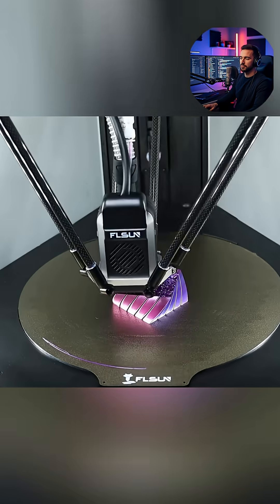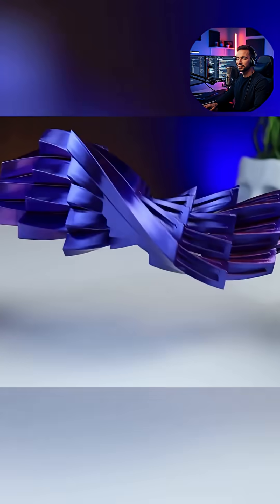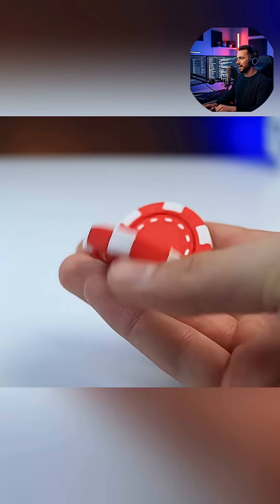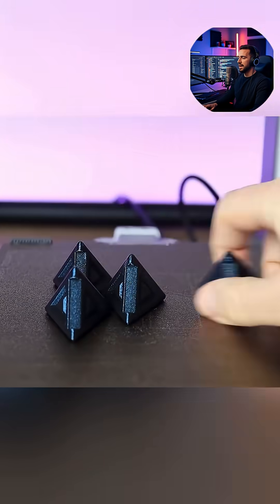We see examples of articulated chains, interlocking tracks, and complex sliding systems where clearances must be absolutely perfect to ensure smooth, effortless movement right away.